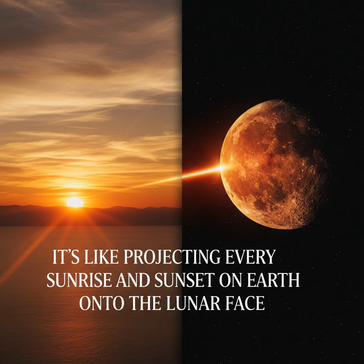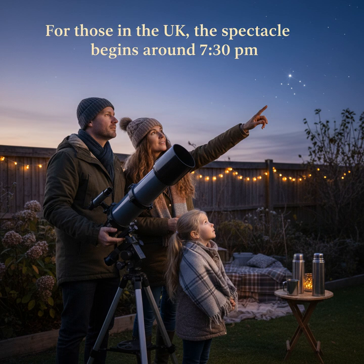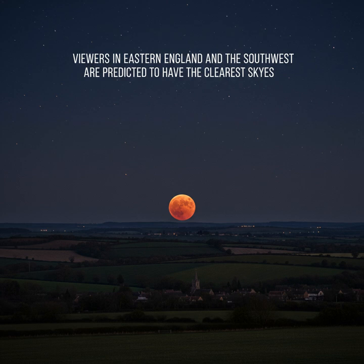For those in the UK, the spectacle begins around 7:30 p.m., with the peak of the eclipse expected at 7:33 p.m. Viewers in eastern England and the southwest are predicted to have the clearest skies.